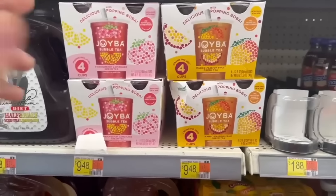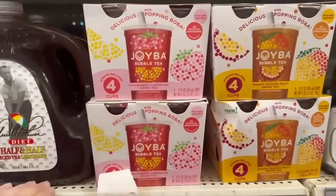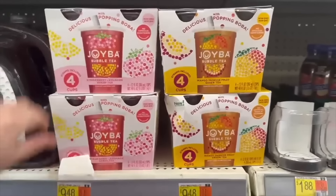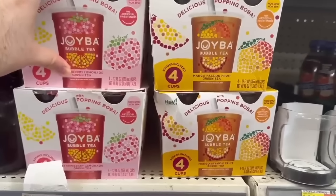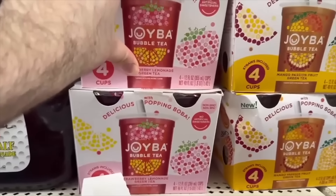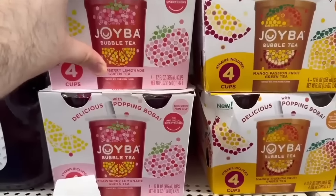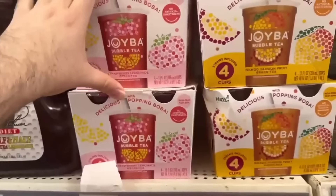Awesome deal on the four-pack of Joyba Bubble Tea, regularly $9.48 at Walmart. It's a triple stack — Ibotta has $2.50 back, Fetch has 540 kicks back, and Fetch has a promo where spending $8 gets you 2,000 points worth about $1.42 at Walmart. That ends up making this $3.38 for four bubble teas. Pretty good deal!